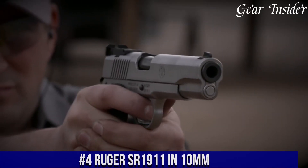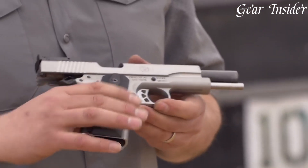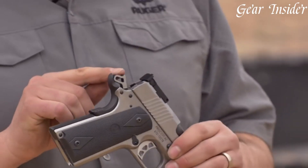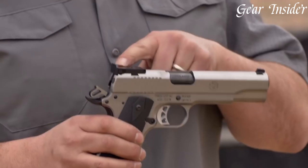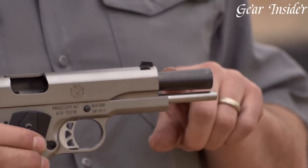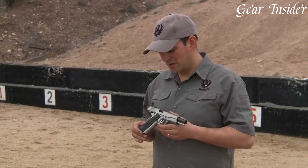Number 4: Ruger SR1911 in 10mm — a superior quality pistol with an excellent design that is perfect for both personal defense and target shooting. Featuring a 5-inch barrel, this firearm has a smooth and consistent recoil, providing the shooter with more control and accuracy. The 10mm cartridge offers a more powerful and effective shot, making it ideal for those who want a little extra stopping power. The stainless steel construction provides durability and longevity. The black rubber grips are both comfortable and secure, making it easy to maintain a firm grasp. The adjustable rear sight and front sight provide excellent accuracy and precision, while the extended magazine release ensures quick and easy reloading.